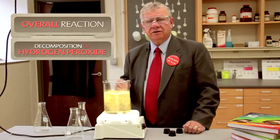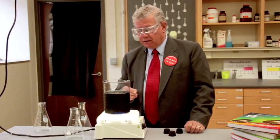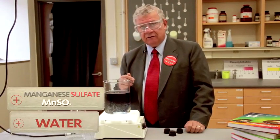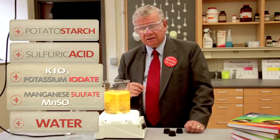The overall reaction here is the decomposition of hydrogen peroxide, but there are other chemicals in there. Of course, there's water, manganese sulfate, potassium iodate, sulfuric acid, and potato starch.